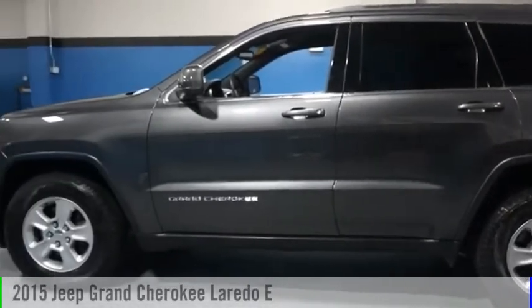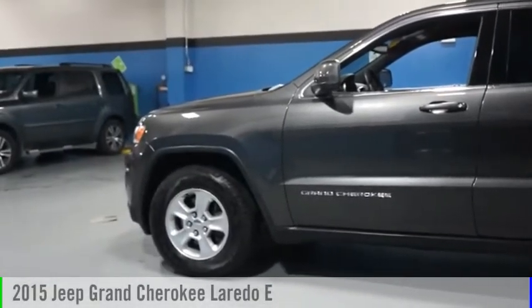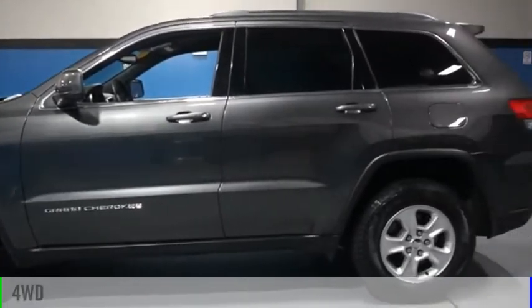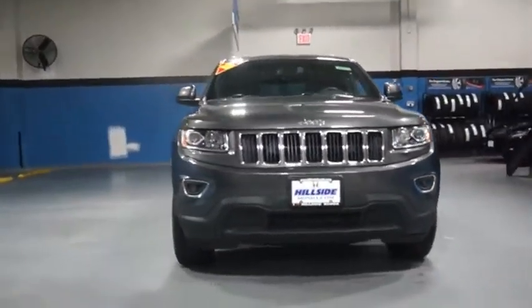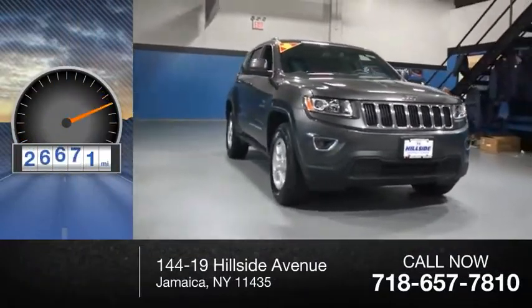We are pleased to show you the 2015 Grand Cherokee. This vehicle is powered by a four-wheel drive, six-cylinder, 3.6-liter engine. This vehicle has less than 30,000 miles.